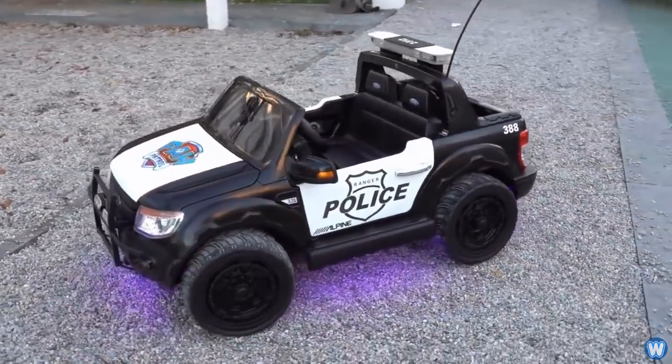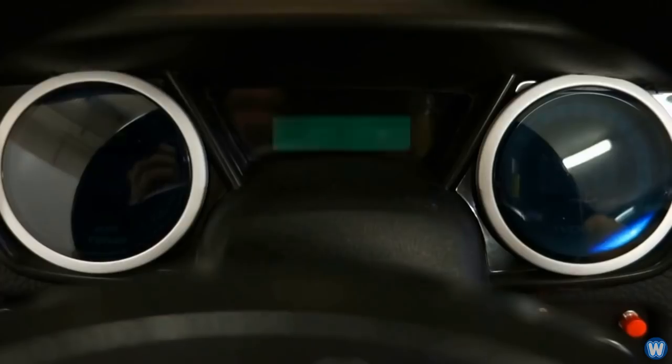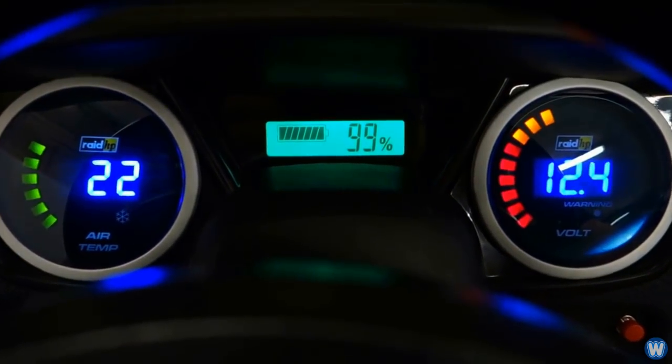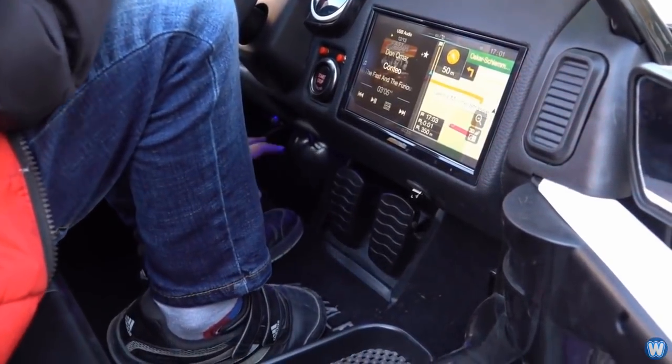From the outside and from a distance it looks like any other power wheels, but it's not until you really take a good look and listen to this modified Ford Ranger that you realize it's something special.